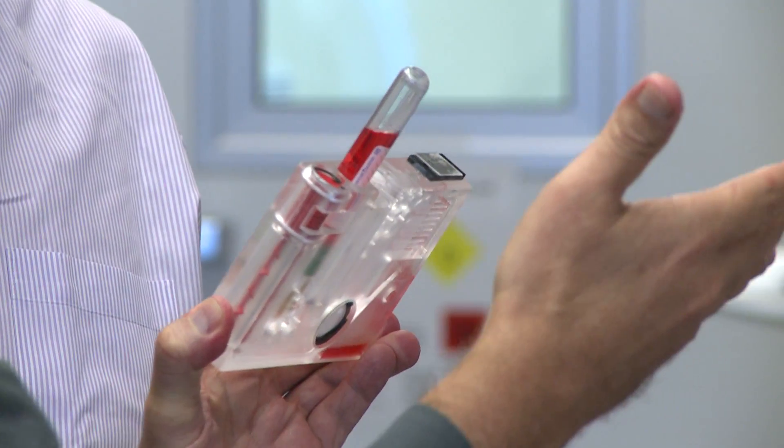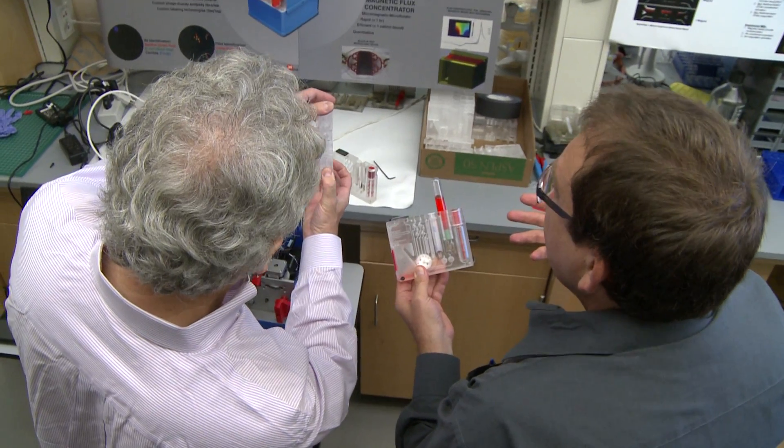Our measures for success include the intellectual property we generate, corporate alliances, licenses and licensing deals, new startups, and having products in the pipeline in five years. We are also unique in that we span from medical all the way to architecture and robotics, for both non-medical and medical applications, and for materials as well.